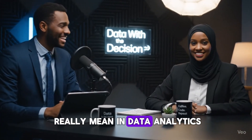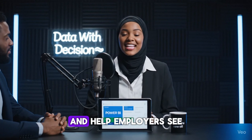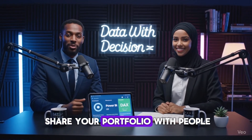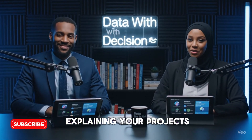People always say build a portfolio, but what does that really mean in data analytics? A portfolio is a collection of data projects, dashboards, reports, or analysis that prove your skills and help employers see what you can do. How do you actually share it? Use GitHub, Notion, or a simple website. Upload your dashboards or record short videos explaining your projects.